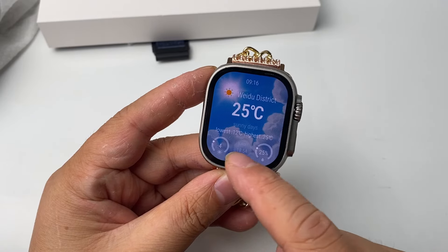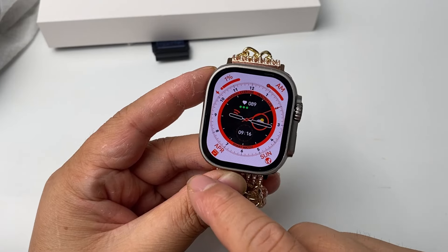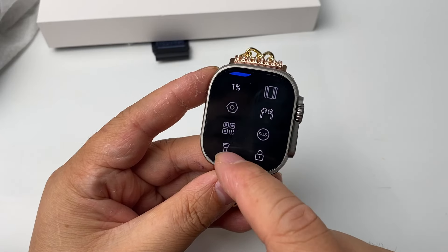Currently, there are no issues with the daily use of this smartwatch. Additionally, both Bluetooth mode and Android mode have similar battery life.